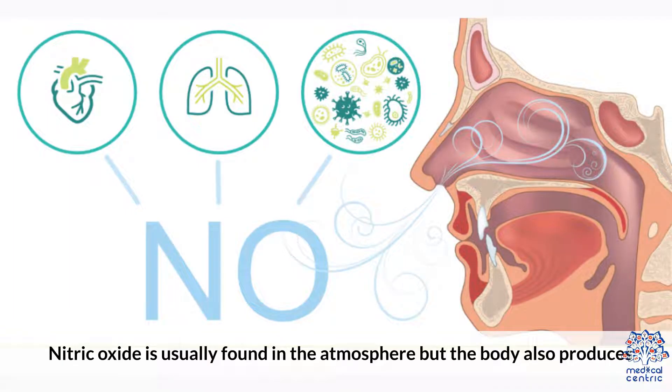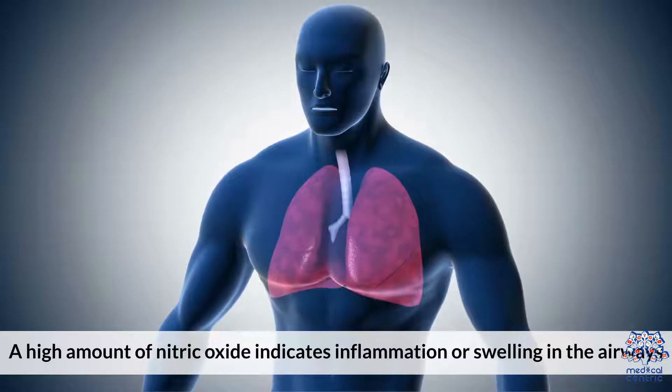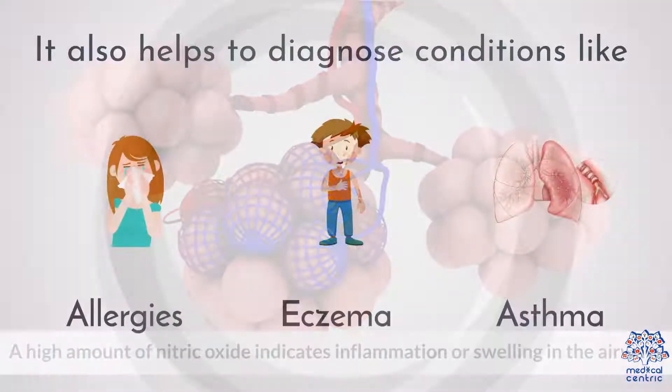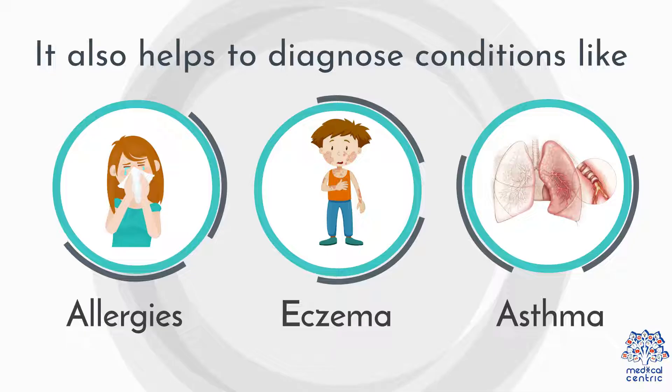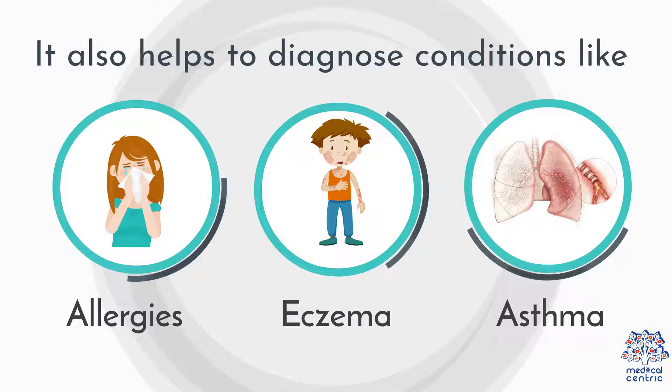Nitric Oxide is usually found in the atmosphere, but the body also produces it when there is an inflammation in the airways. A high amount of Nitric Oxide indicates inflammation or swelling in the airways. It also helps to diagnose conditions like allergies, eczema, and asthma that result from sensitivity to allergens.